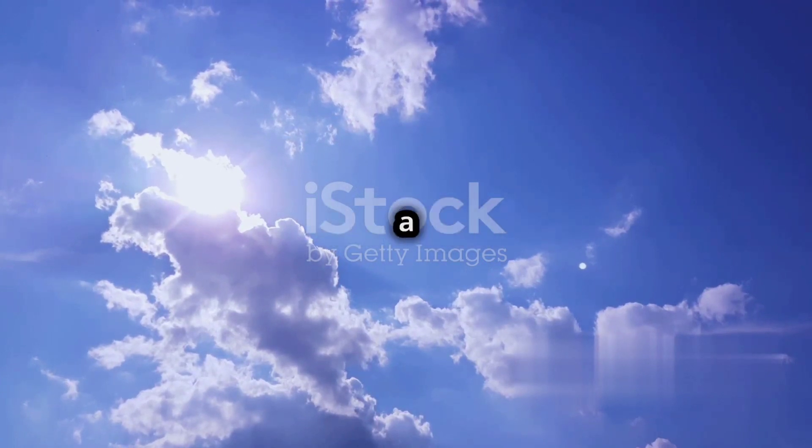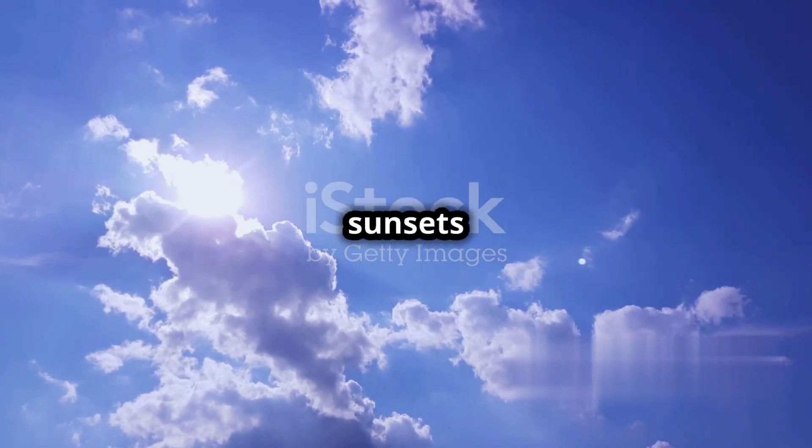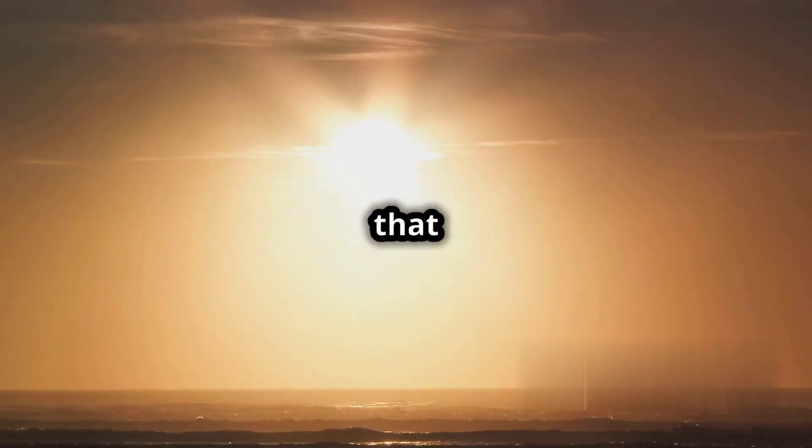Rayleigh scattering is a fascinating phenomenon that helps us understand why the sky is blue and why the sunset is so colorful. It also reminds us of the complex and beautiful interactions between light and matter that shape our world.